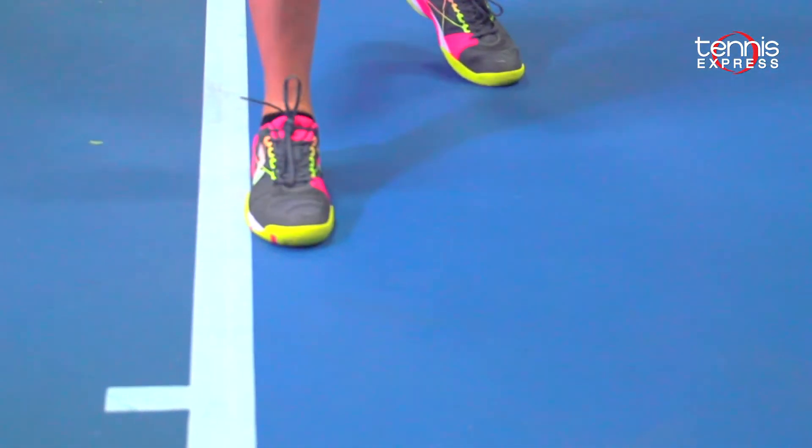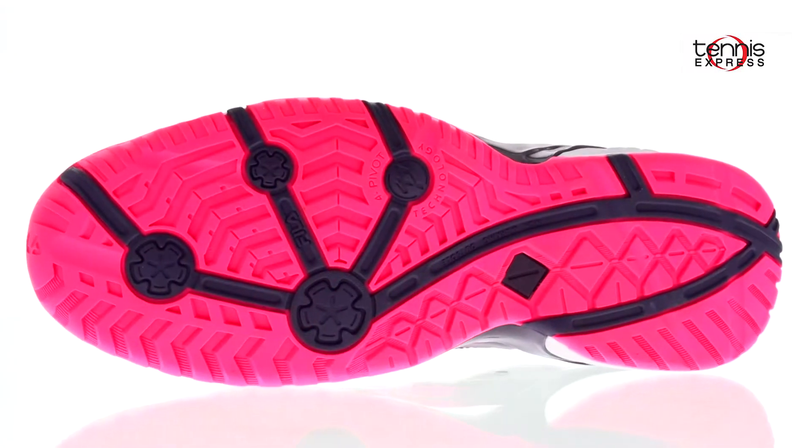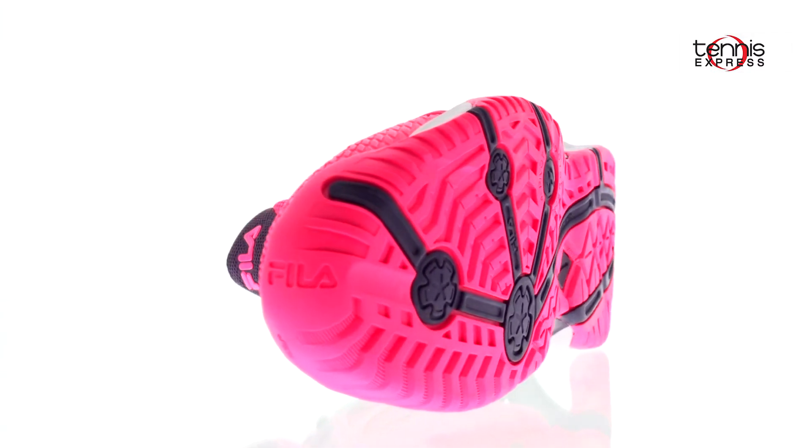Most importantly, Fila has created a four turning point technology that's strategically placed at the base of the sole, which allows the player more agility and speed when changing directions.